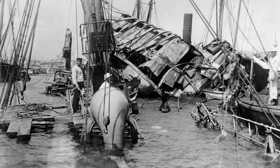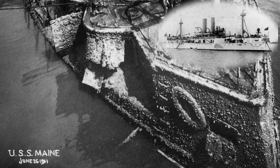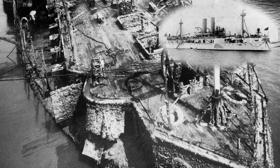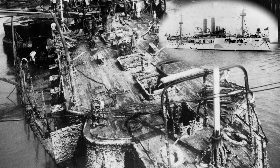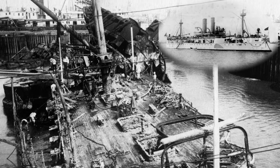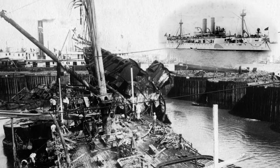However, some U.S. Navy officers disagreed with the board, suggesting that the ship's magazines had been ignited by a spontaneous fire in a coal bunker. An investigation many years later, in 1974, agreed with the coal fire hypothesis. Although the coal bunker fire was found to be the actual cause of the Maine's explosion, the case of USS Maine sinking remains a subject of debate among history buffs today.